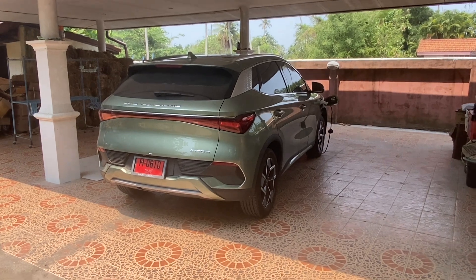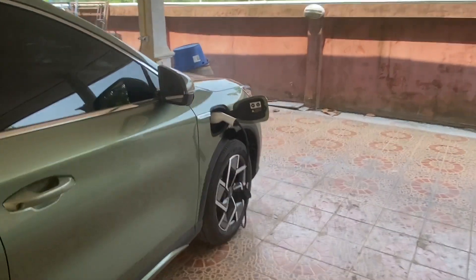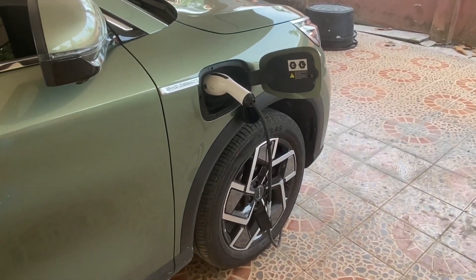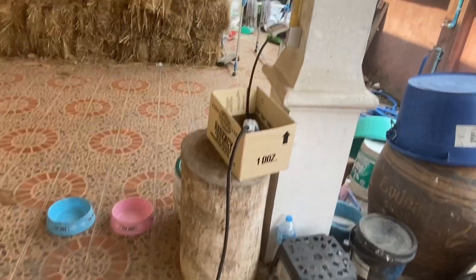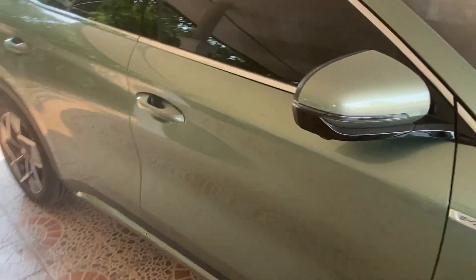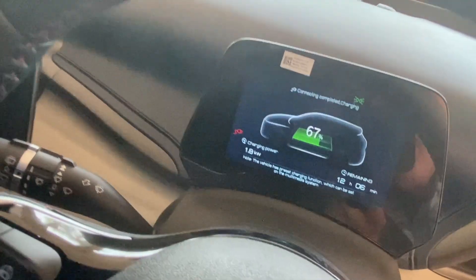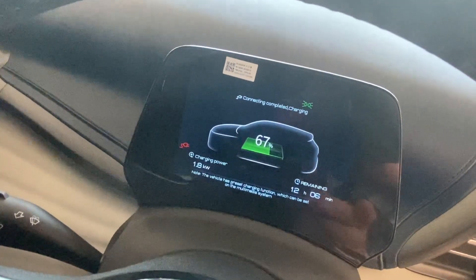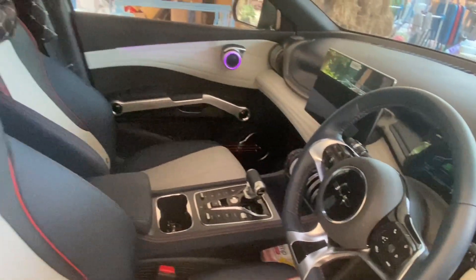Here you see our electric vehicle. As you can see there is a plug here and a cable, and it is also being charged right now from our solar system. This is the slow charging we are applying at the moment, and it will take a while. We have charged 67% already and it takes many hours to fill it up completely — but it's 100% solar.